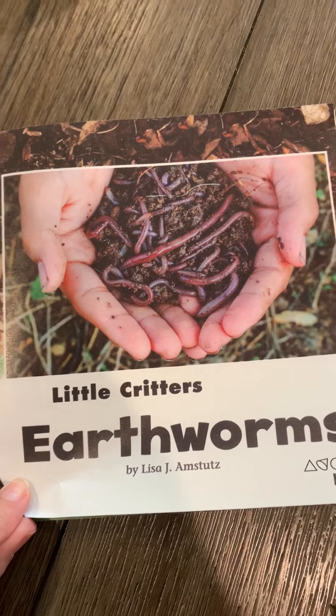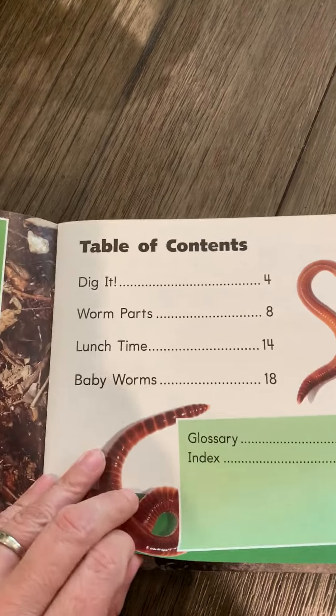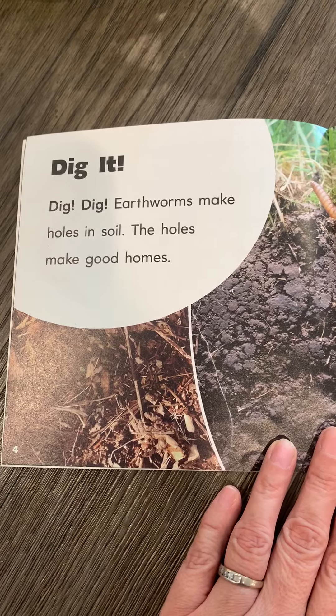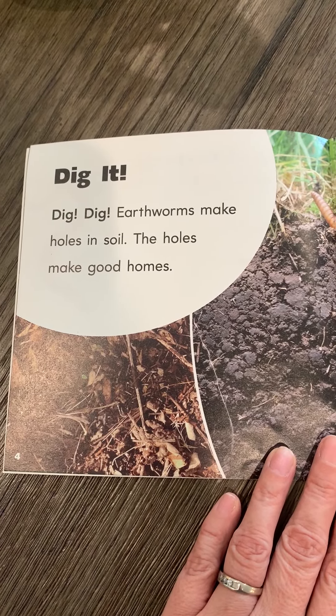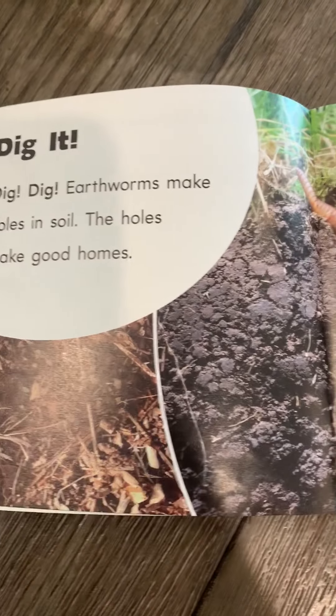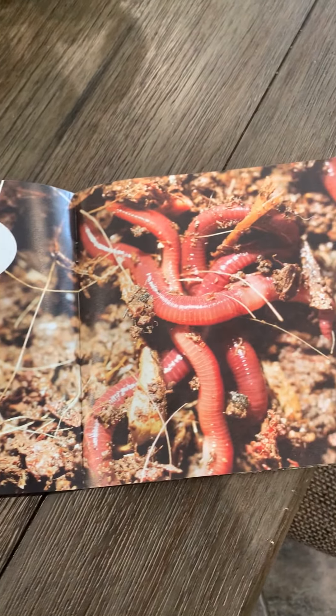Little critters! Earthworms dig, dig, dig. Earthworms make holes in soil; the holes make good homes. Worms like wet dirt — hot sun dries their skin.